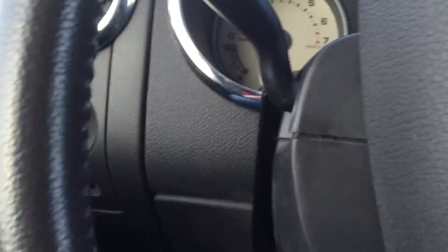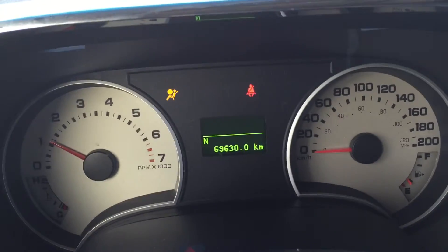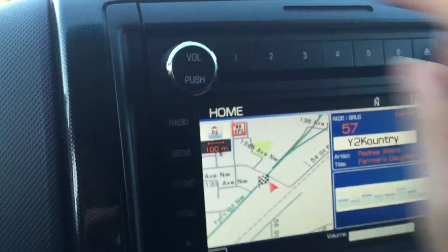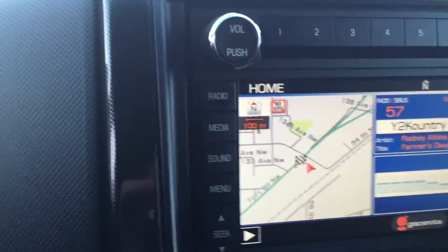Let me start this for you. This truck has only 69,000 kilometers. You were asking about navigation — yes, it does have navigation right here.